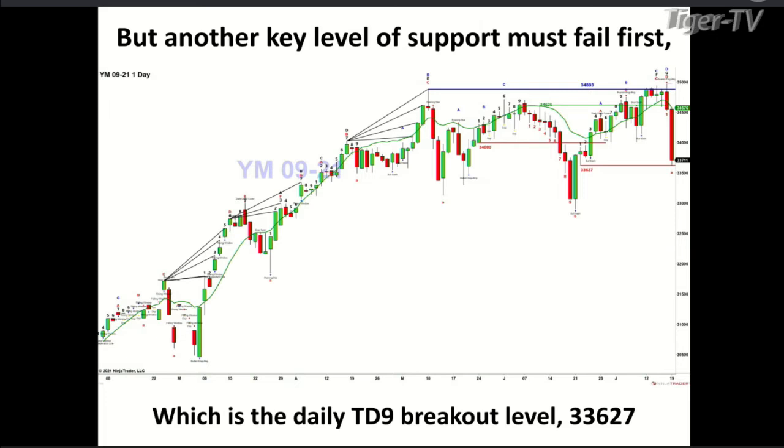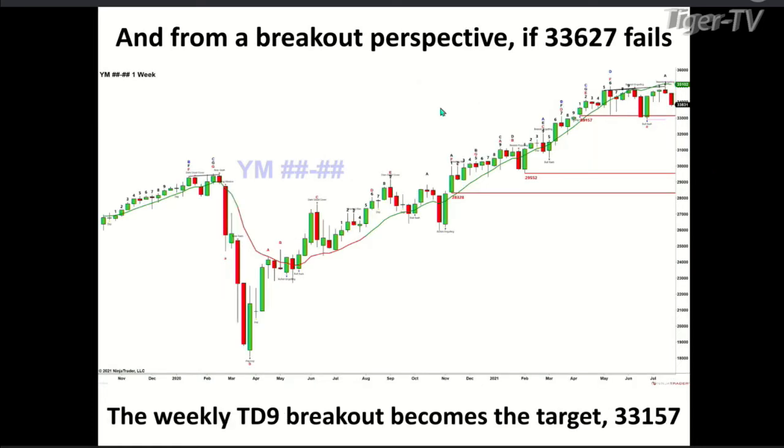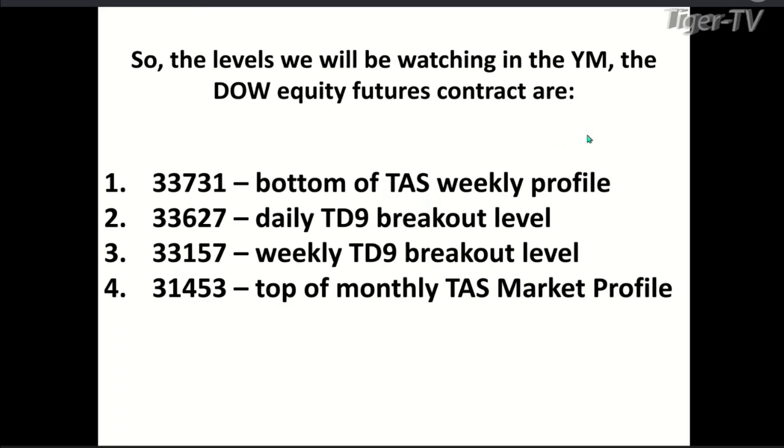We've hit 33,627 — the low of a TD nine count pattern on the Dow equity future contract — or maybe just a point above or below that during the day today. On a daily basis this is a real key level to watch, because typically when you close below one TD nine breakout level you move to the next one. This would typically be the point at 33,627 where people would buy the dip, since this is the breakout area.